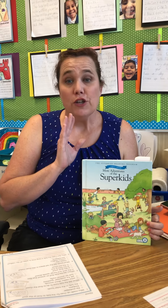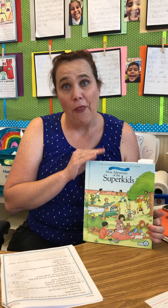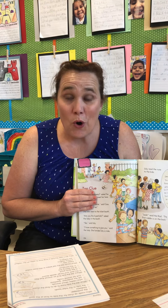Hi guys! So for today's lesson, we're still in Unit 16, we're on page 134. Before you get started with today's lesson, we're gonna read out of our Super Kids book. It is going to be the last story.